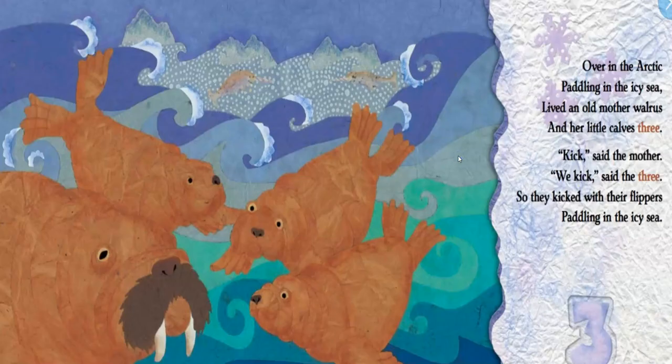Over in the Arctic, paddling in the icy sea, lived an old mother walrus and her little calves three. Kick, said the mother. We kick, said the three. So they kicked with their flippers, paddling in the icy sea. Our walrus and her calves — what verb did they use? That's right, they kicked so they can get through the water.